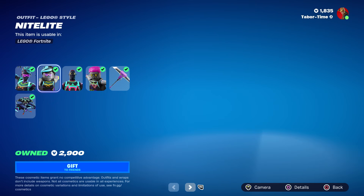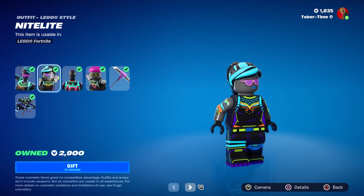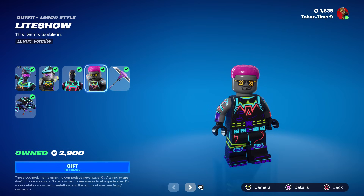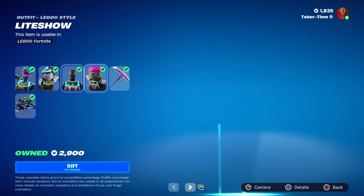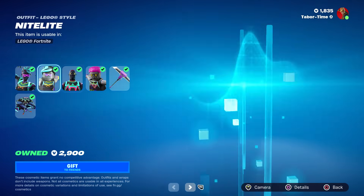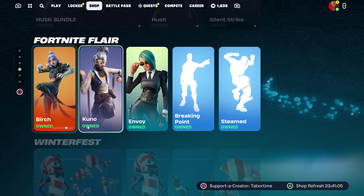Under the LEGO tab, we've got the signature style — the Neon Glow bundle is now out. I don't think this has been available since LEGO released. That looks pretty cool. For Nightlight, here's Light Show — look at that hair, it's pink... well, that's red or maroon actually, which is kind of weird. I like both of these in LEGO form. The Hush bundle is still here too — we've seen that for a few days.